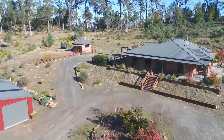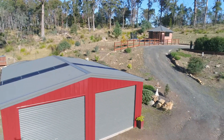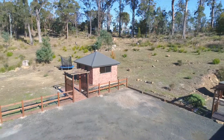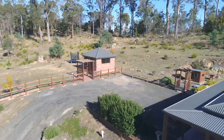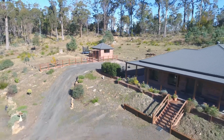Outside, the property has a large lock-up Colorbond shed, two large water tanks, and a dam to make sure you have all the water you could possibly need. Separate to the house is a stunning studio room that could be an outhouse for the children, an art space, or anything you want it to be.